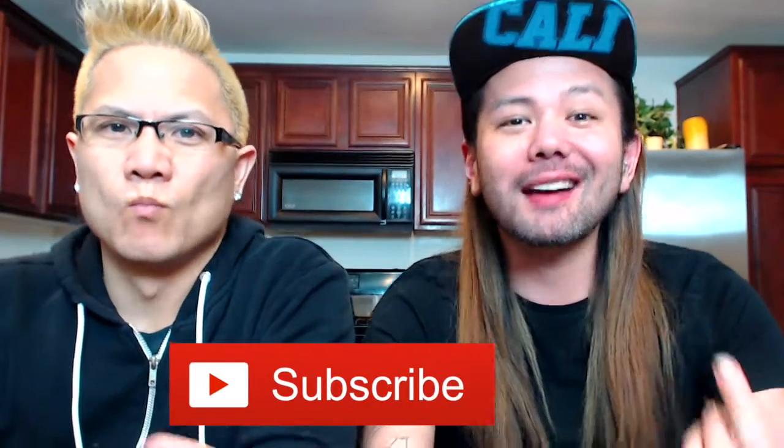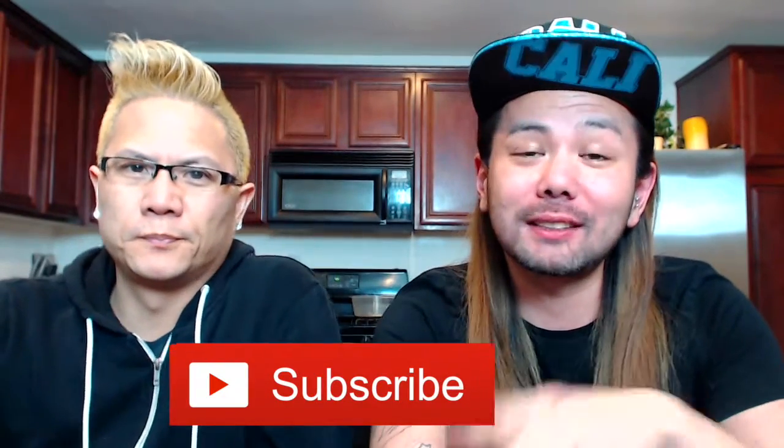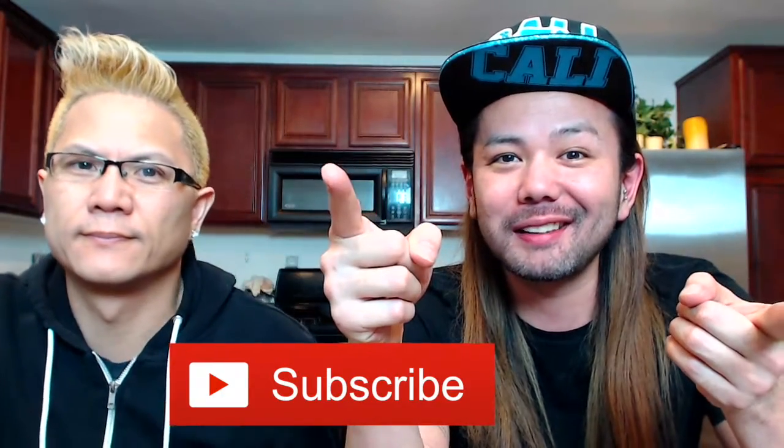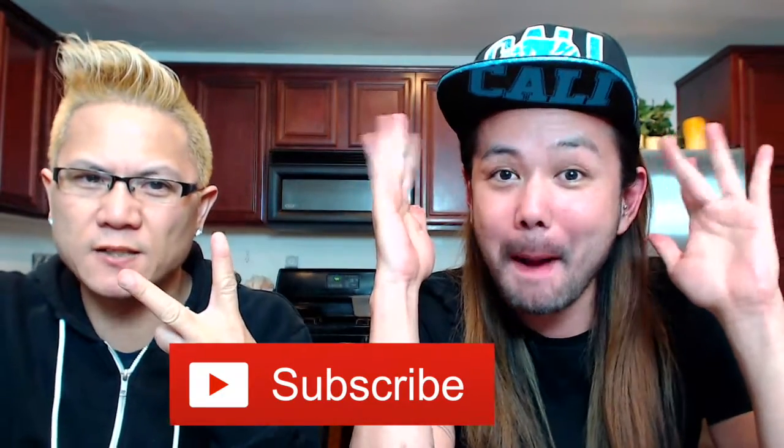Hope you guys enjoyed this challenge. I won for like the fifth time in a row! If you guys want, please check out my other challenges listed down below. I also have beauty and hair tutorials. If you guys liked this video, please give me a thumbs up, drop any questions or comments below, and let us know what kind of challenge videos you want to see next because we're kind of running out of ideas. Don't forget to subscribe — I'll be posting videos every single week. Take care, see you later, bye!